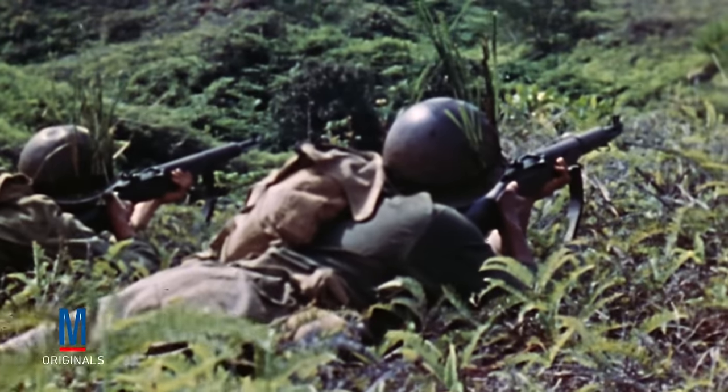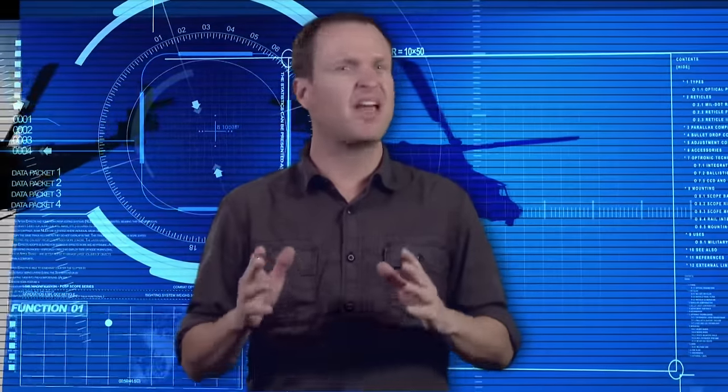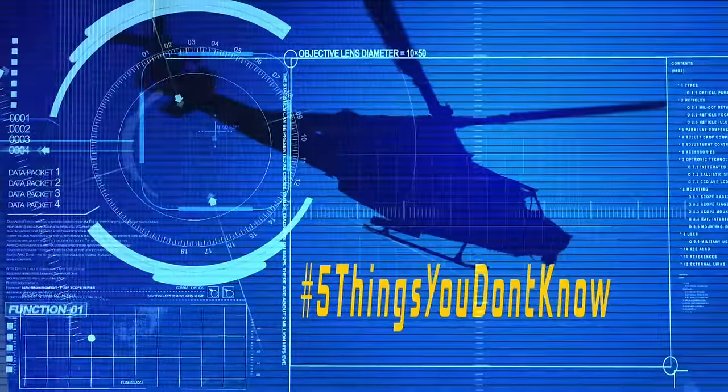Today, the M1 rifle continues to hold an esteemed place of legend in military history. Its impact on the Second World War was so immense that one of the top military leaders of the era called it the greatest battle implement ever devised. Do you know who said that? If so, post your answer below, or reach out to us through Twitter using hashtag 5ThingsYouDon'tKnow.